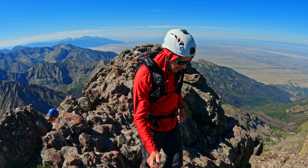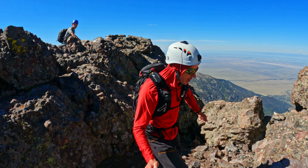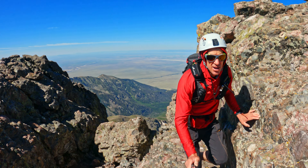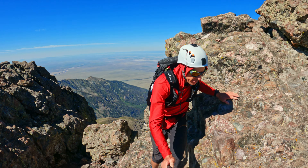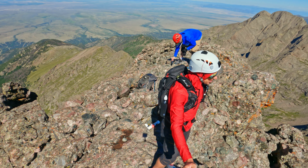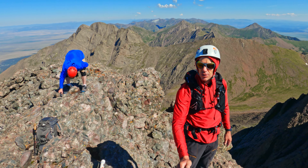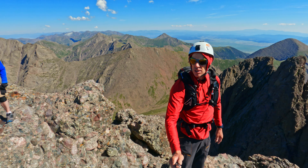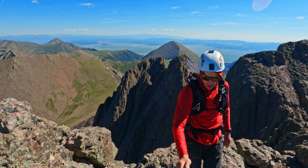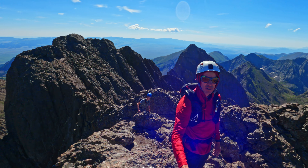We have gotten to the top of Crestone Peak — we're there right now, popping up to the summit. Summit register right there. Epic spires all around. Wow, is this a good view. Really sweet. Unbelievable.